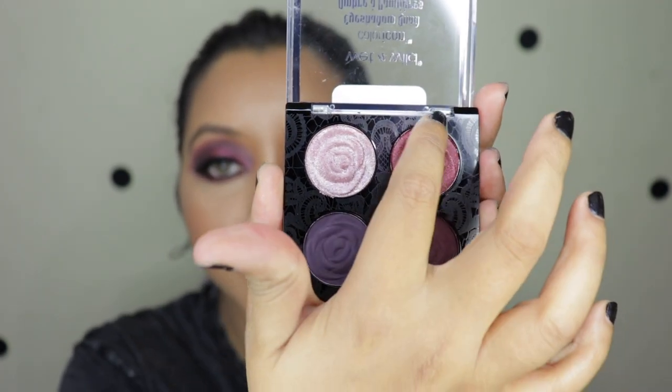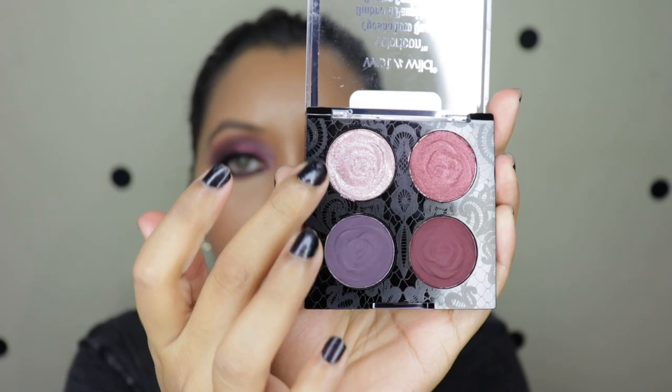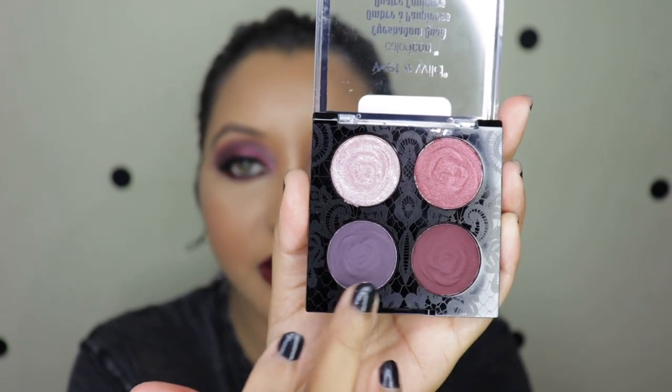I also love the inner patterns — it looks like a nice lace kind of work, and I just love all these small detailings. Now let's quickly move on to the eye look, and I have super zoomed you in.